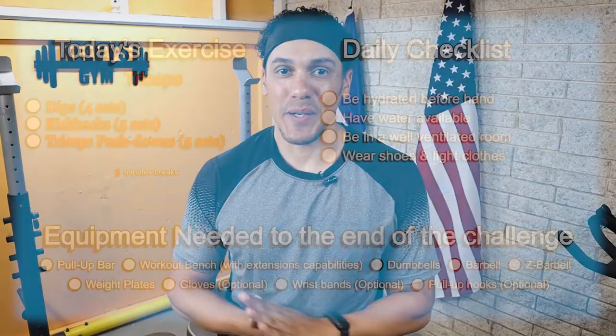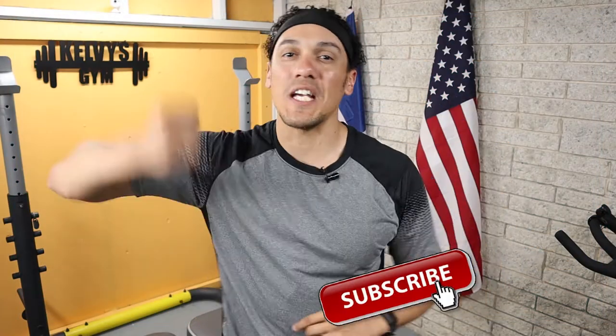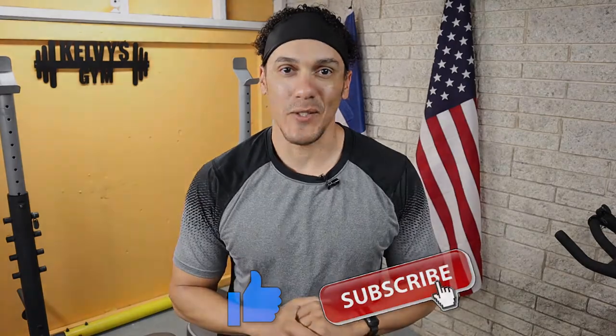Welcome back to the channel. Today is day 260 of this 300-day fitness challenge. Today's exercise is right on the screen along with our daily checklist and a list of the items we're going to need until the end of this challenge. If you haven't yet, make sure you subscribe to the channel and pound the like button. Let's get to it.